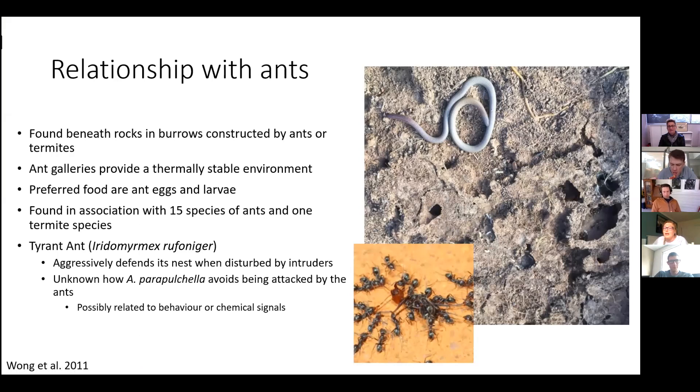These ant galleries are important foraging and shelter sites, and they provide the lizard with a thermally stable environment. The worm lizard's preferred food is ant eggs and larvae, and they've been found in association with 15 different species of ants and one termite species. One particular favorite is the tyrant ant, which aggressively defends its nest when disturbed. It is currently not really known what method the worm lizard uses to avoid attacks from the tyrant ant, though it's been suggested it might be related to behavior or chemical signals.